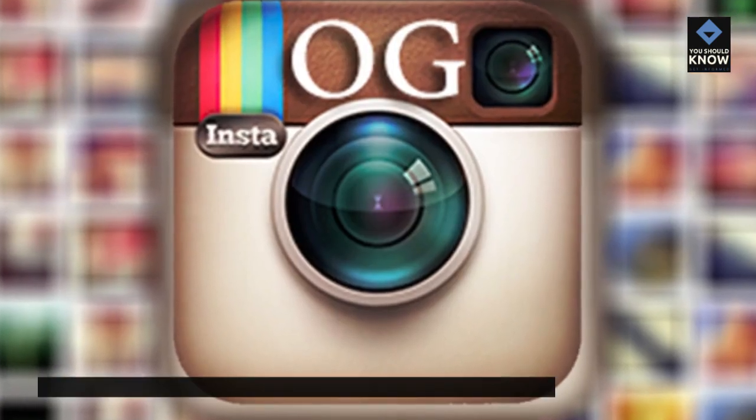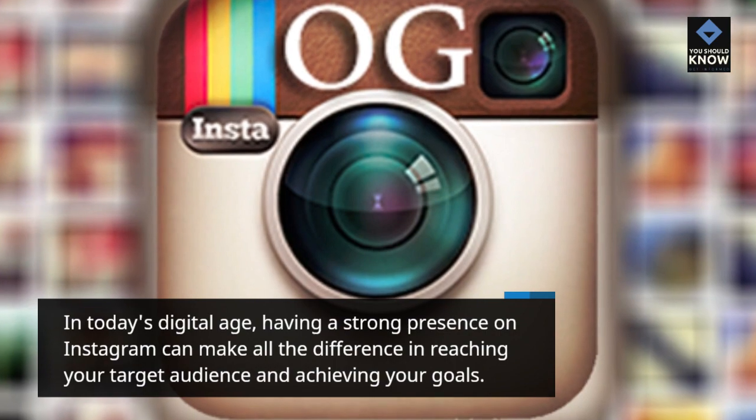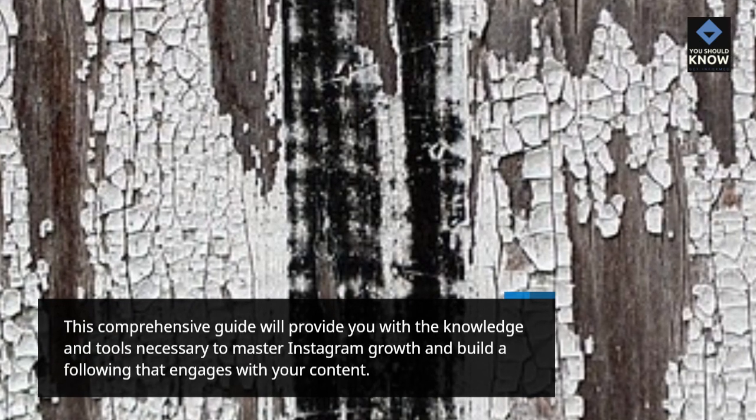In today's digital age, having a strong presence on Instagram can make all the difference in reaching your target audience and achieving your goals. This comprehensive guide will provide you with the knowledge and tools necessary to master Instagram growth and build a following that engages with your content.